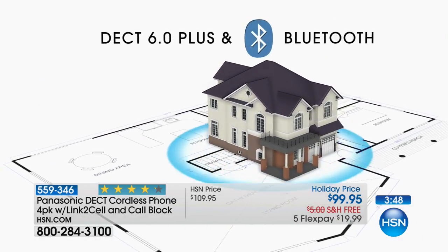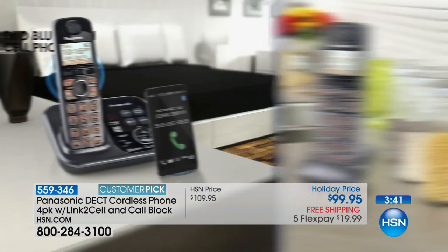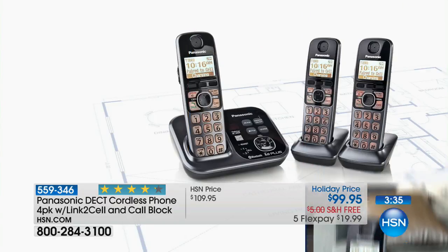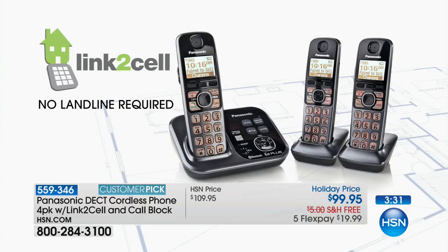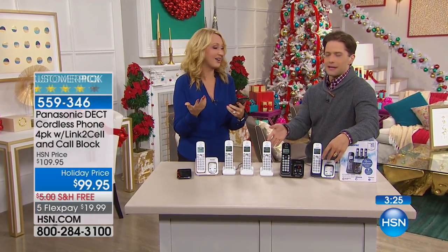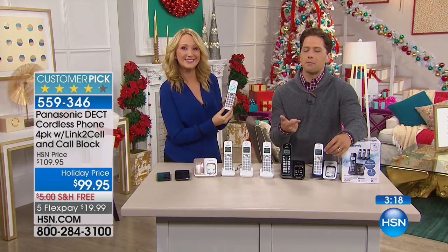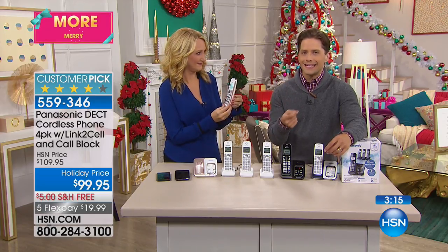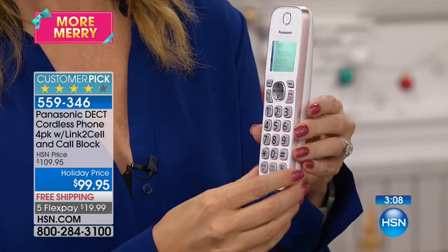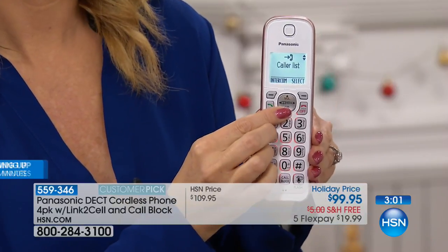There's a little button right here that gives you access to Google Assistant or Siri — that's the link-to-cell. Do you have a horrible cell signal at your house? Maybe you have to stand on the couch to talk on your cell phone. With this link-to-cell technology, you have four home handsets with crystal-clear calls — they don't burn your face, they're not hot. The phone is charging in the corner and you're still able to answer it, get texts, and ask Google or Siri a question directly from the home handset.